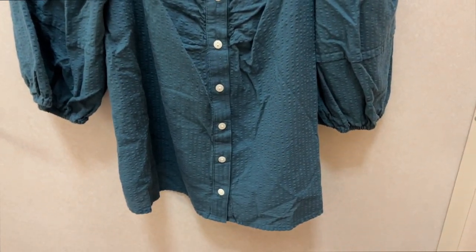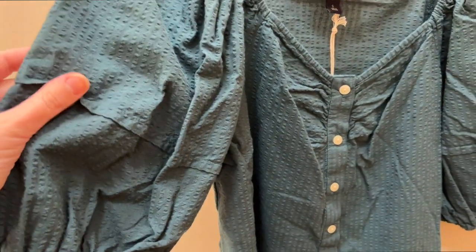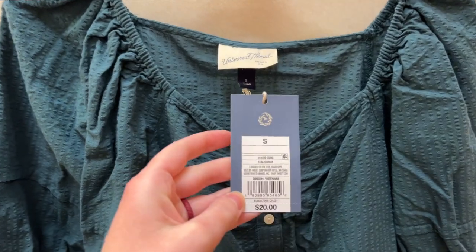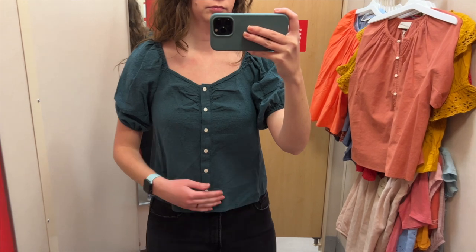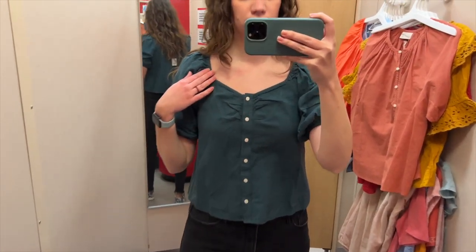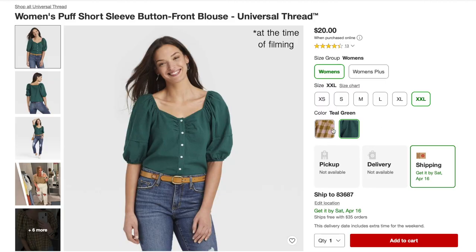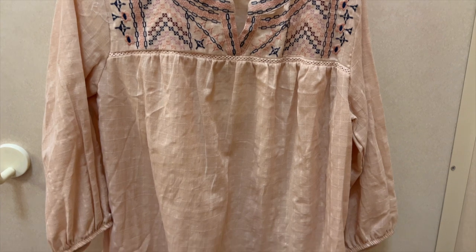The next top I tried on is this teal button-front blouse with puff sleeves. I tried it on in a size small and it was $20. I really love the color of this top — it's really pretty. It is on the shorter side for me, but the puff sleeves are nice and the neckline is really unique and beautiful. It has nice buttons down the front. They also have this top in a green, pink, and brown plaid, which is unique to say the least.